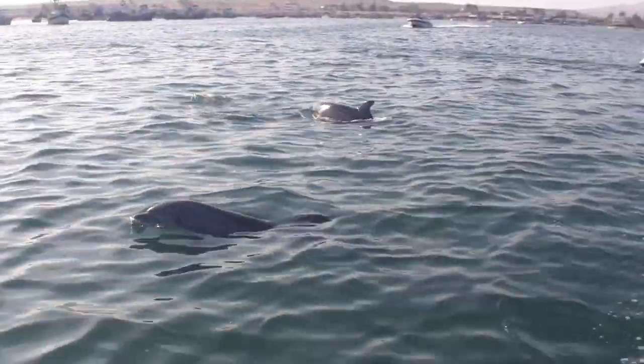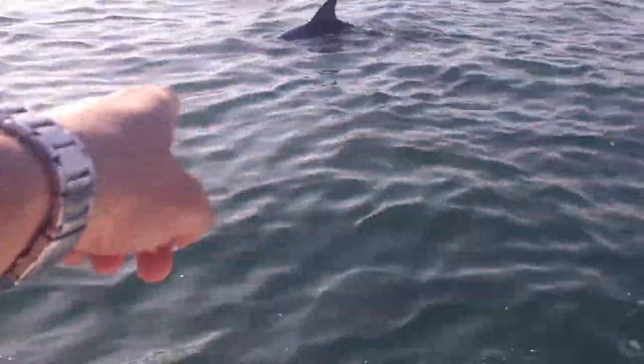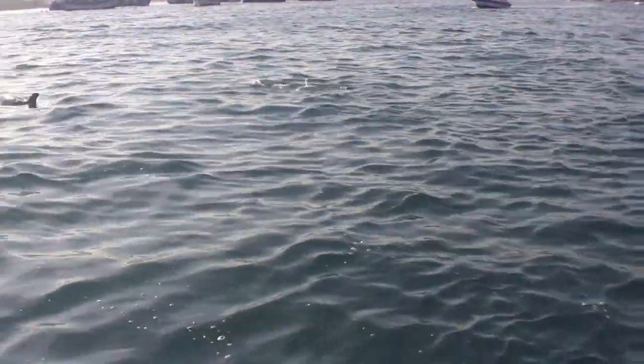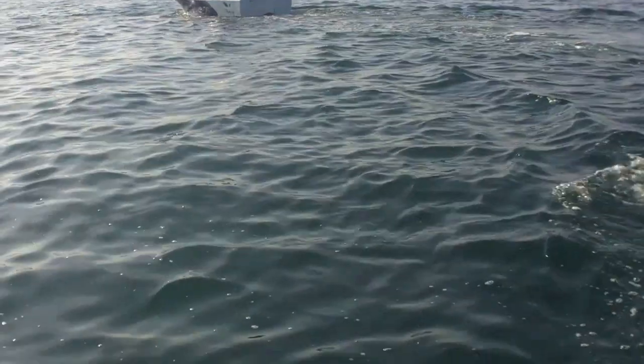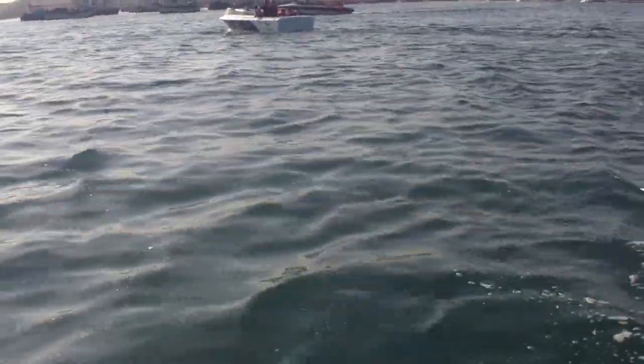Come up, you dolphin. Look. Oh my God, they're right there! Are you getting any? I wonder if the dolphin speaks Spanish. Te quiero. You want some... What is dolphin? A fish?